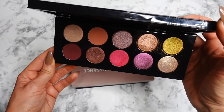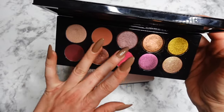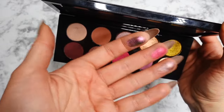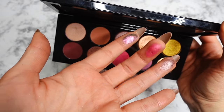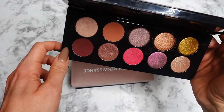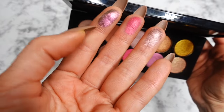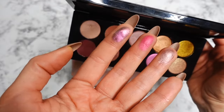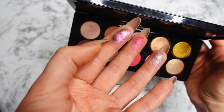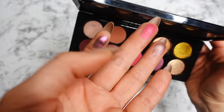The next one is the Pat McGrath Divine Rose 2 eyeshadow palette — relatively new to my collection, added this year. It has beautiful burgundy warm-tone mattes and gorgeous shimmers, including a duochrome shade that leans a little more purple and shifts into green. I love the pink shade — it's pretty pigmented and great for deepening your outer corner. The shimmers are beautiful, smooth, and reflective. The purple-to-green duochrome isn't the most unique from the brand but I still find it very beautiful.